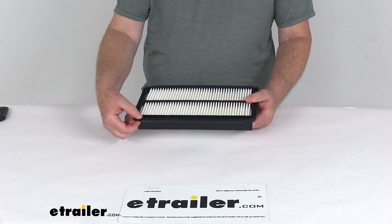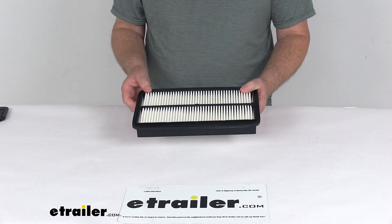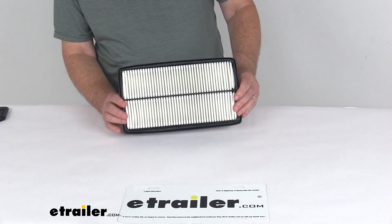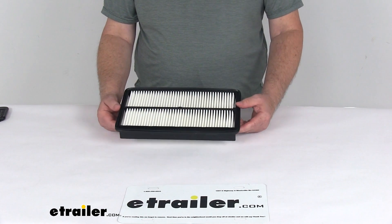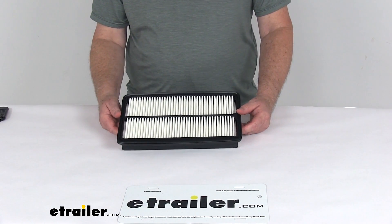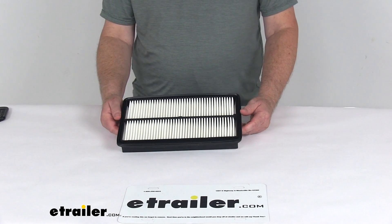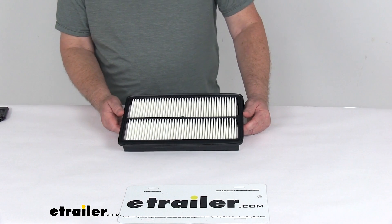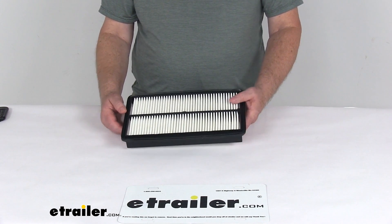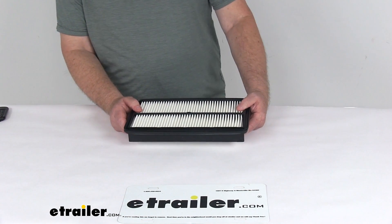It uses a silicone sealing gasket all the way around the edge to ensure a nice strong seal between the filter and the air intake box. This is a quantity of one single-use engine air filter, and it is an exact replacement for the CHAMP part number AF3992, the FRAM part number CA10013, the Purolator part number A25651, and the WICS part number 42844.